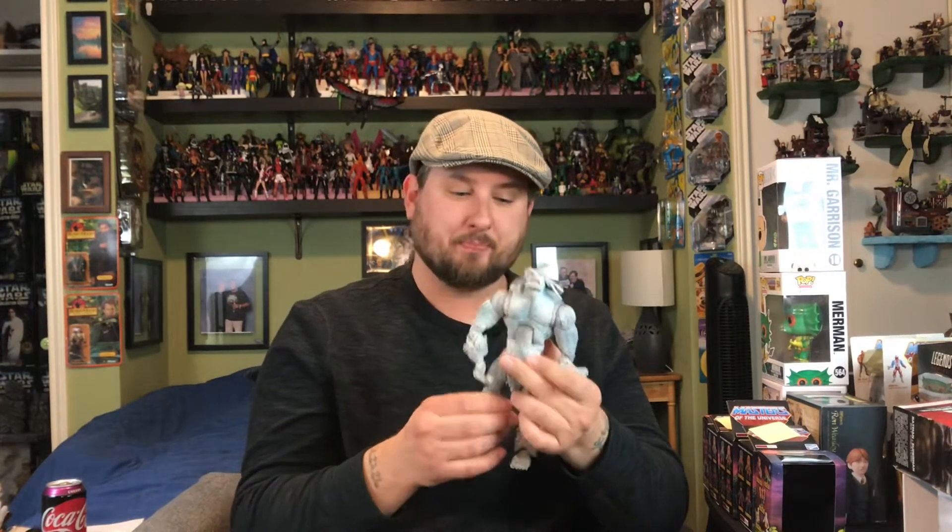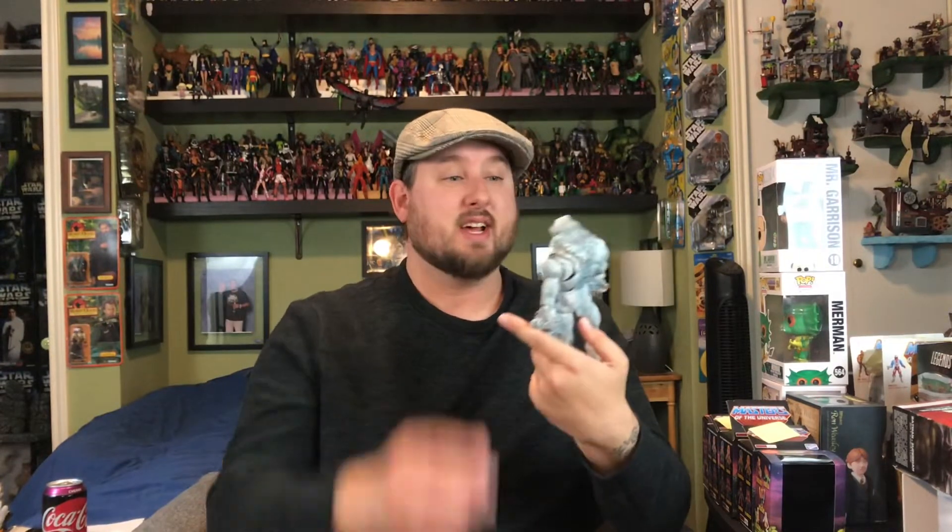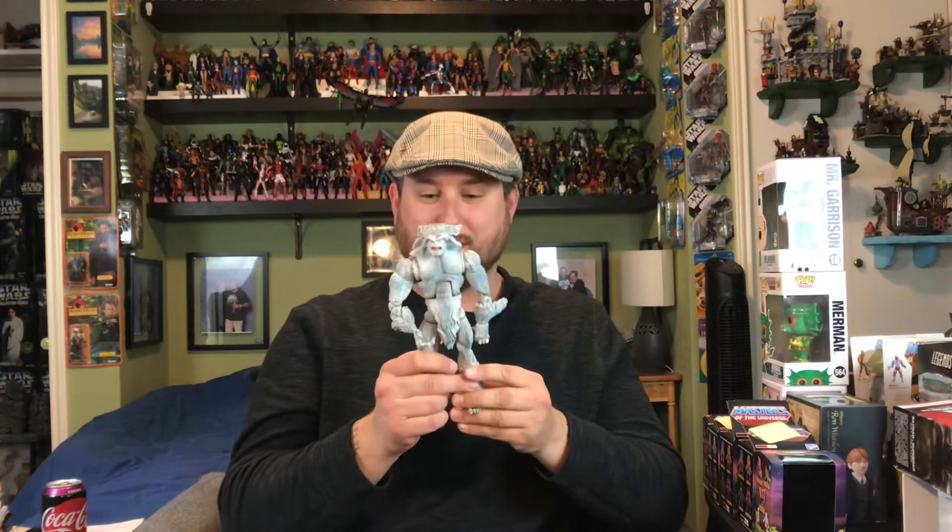Next up is Wendigo. I've been wanting to pick this guy up for a while because I'm a huge fan of Wolverine. I believe the first cover Wolverine was ever featured on, he's fighting Wendigo — or maybe Sasquatch — should have looked it up. Anyway, five bucks for this big figure. He was still in the bubble packaging with twist ties, so practically brand new. It's the Toy Biz Marvel Legends Wendigo. Love it.